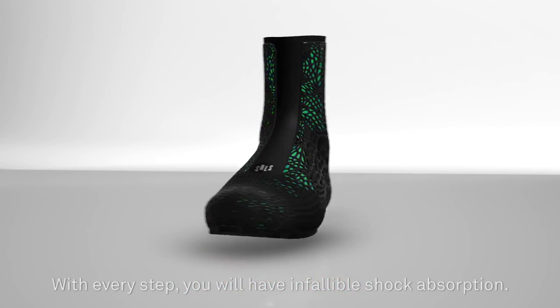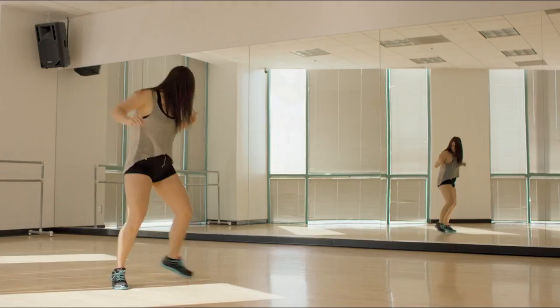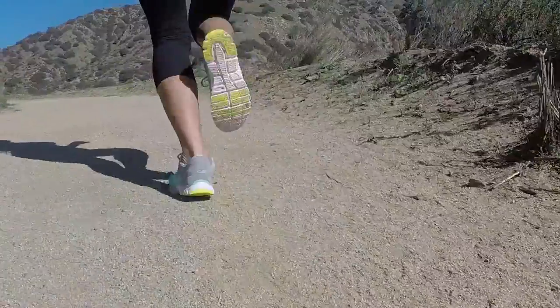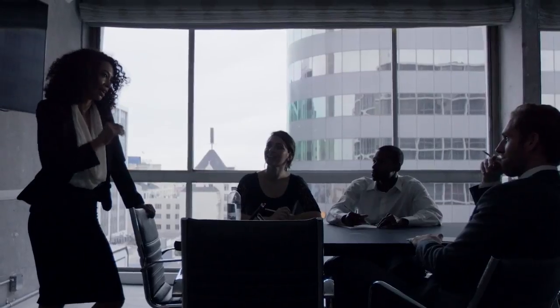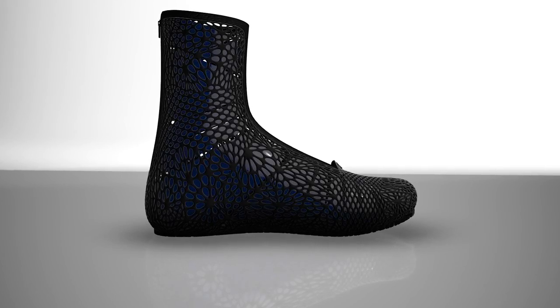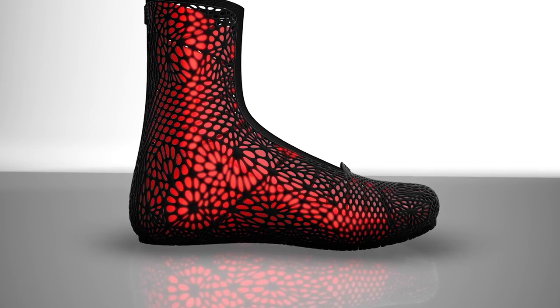With every step, you will have infallible shock absorption. You will have perfect posture. By applying Solz's design philosophy to the organic geometry of your body, the aesthetics of the footwear will be fit to you. Even the color will instantly adapt to match your outfit using color-sensing cameras and RGB-adjustable LEDs.